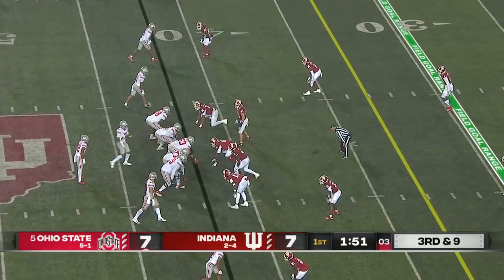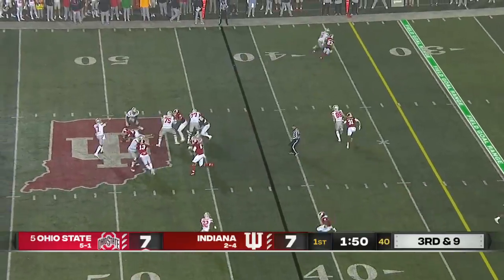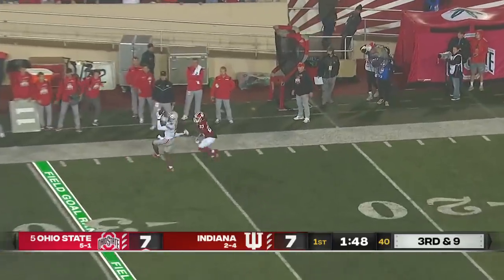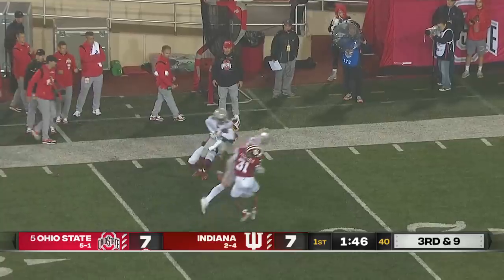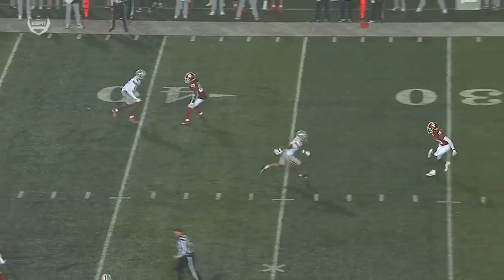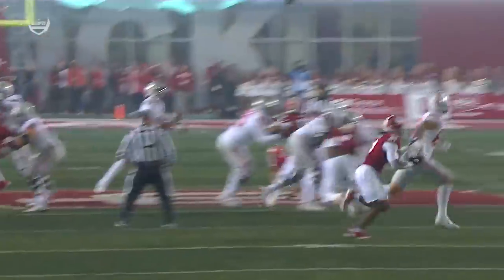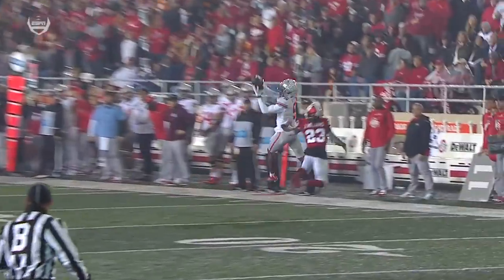Play clock is at three. They're either going to have to call timeout or snap. Ryan Day trying to call timeout but they get the play away. Stroud throwing it downfield and it's caught by Garrett Wilson down to the 20-yard line. A little back-shoulder throw, and you see the good concentration and strong hands from Garrett Wilson.